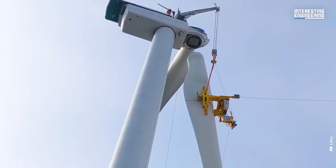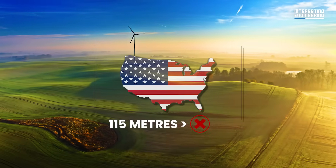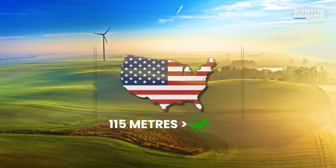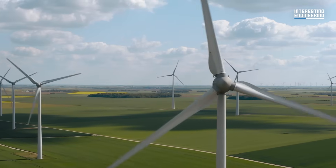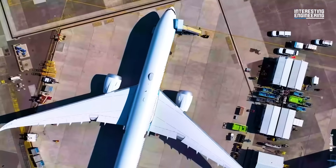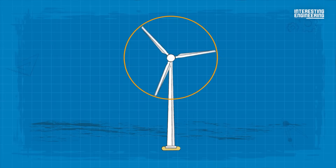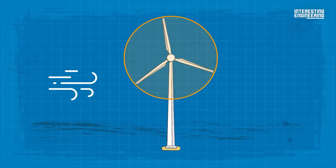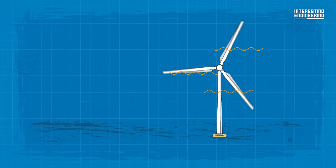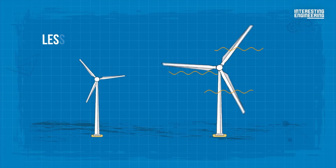Fifteen years ago, there wasn't a turbine in the US with a rotor bigger than 150 meters diameter. Now the average is 130 meters. To put that in perspective, the diameter is longer than a football field and almost twice the wingspan of a Boeing 747. Larger rotor diameters allow wind turbines to sweep more area, capture more wind and produce more electricity. A turbine with longer blades captures more available wind than shorter blades, even in areas with relatively less wind.